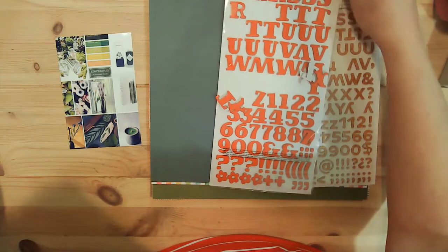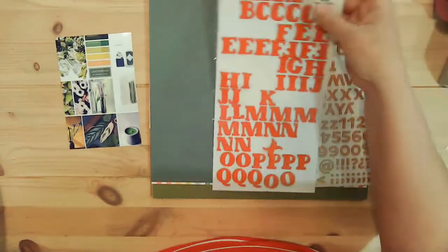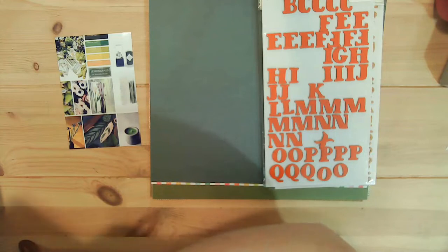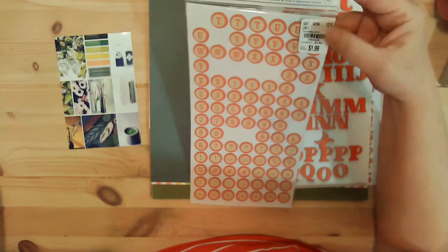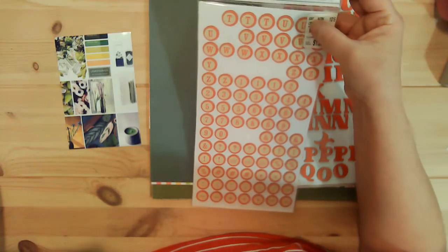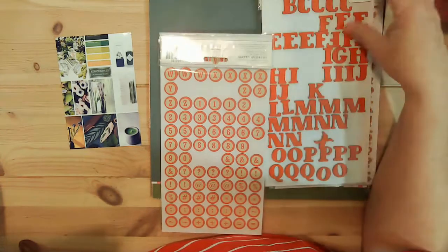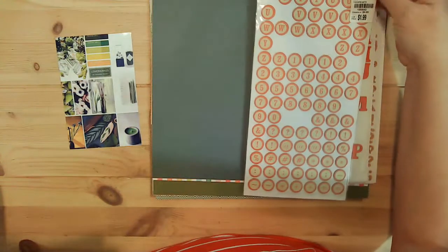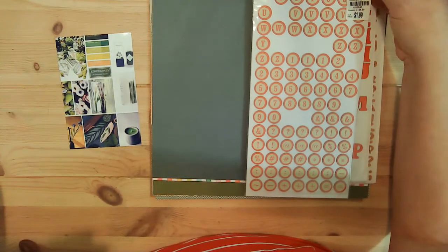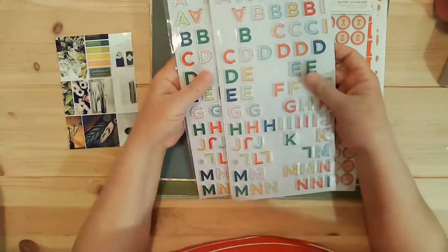Then I pulled out some orange alphas — this one is also American Crafts, called 'Homestead.' They're kind of big, or bigger. And then I have this orange one as well — I've had this one for a while. It's got circles and it's kind of fun to have that circular style.